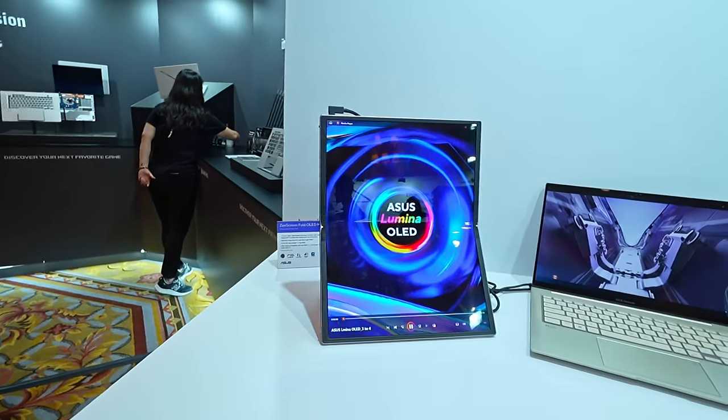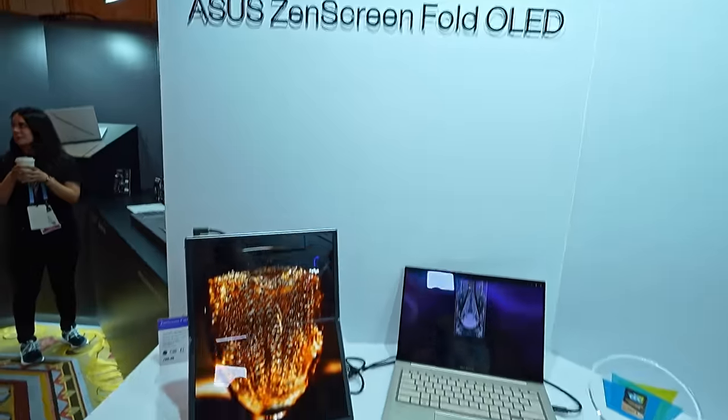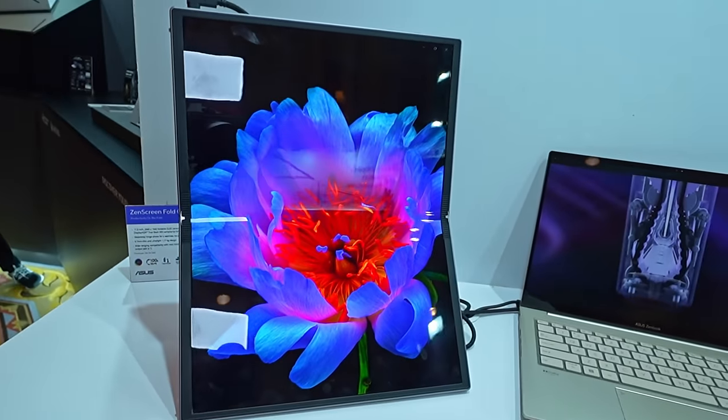On the topic of OLED in the consumer space — this is the world's first foldable OLED portable monitor. It's something you could quite literally fold away and take with you from place to place, which is pretty cool. I'm not sure how many applications there are for a portable display, but having something you can fold out and use makes it genuinely more useful than a small fixed portable screen. Not entirely sure on price, but I have a feeling it could get a little expensive.